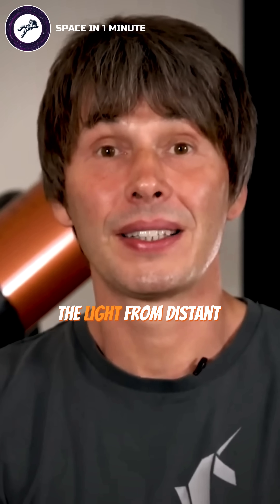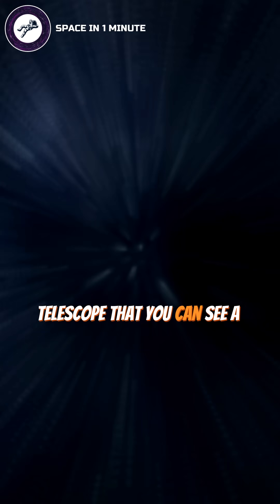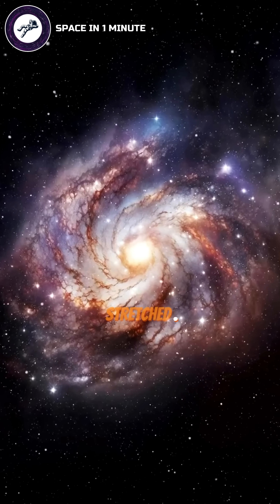What you do is you look at the light from distant galaxies. You have a big enough telescope that you can see a galaxy that's quite a long way away, and you look at the light from it. What you find is that for all galaxies, the light is stretched.